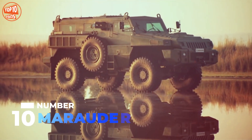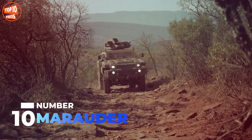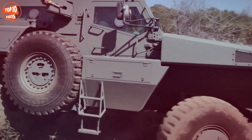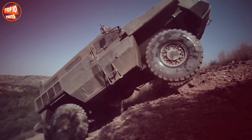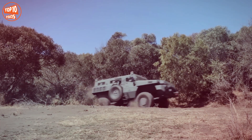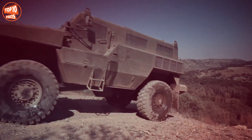Number 10: Marauder. It is an agile and robust vehicle manufactured in South Africa by the company Paramount Group. It is designed to perform reconnaissance and peacekeeping missions in urban areas, and can also perform long-range troop transport missions. It measures 6.1 meters in length, weighs 9.9 tons, and has space for 10 occupants, with a load capacity of 4.5 tons.